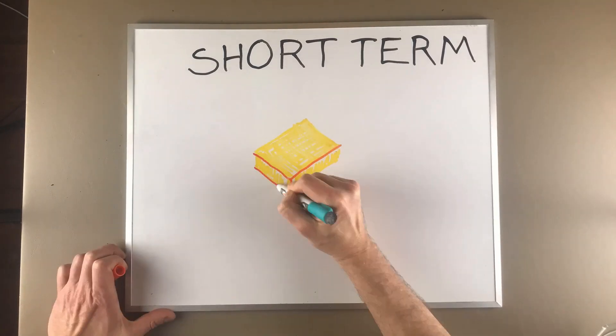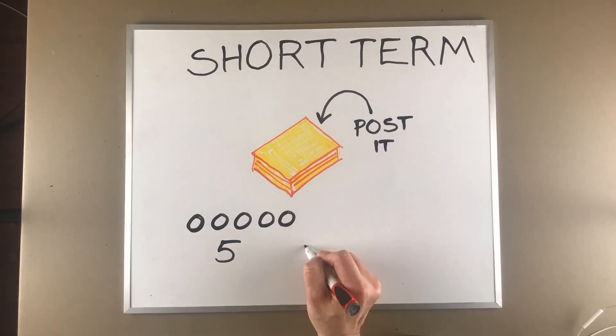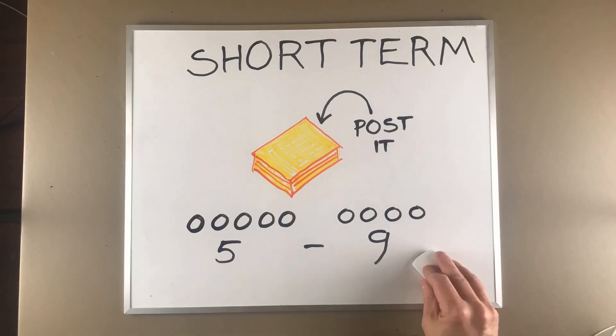Short-term memory is like the brain's scratch pad or post-it note. It holds about five to nine bits of information at a time, and anything more than that you've got to drill into your long-term memory. The function of short-term memory is to not completely forget something in the middle of a process — for instance, remembering what the first part of a sentence said until you get to the end.